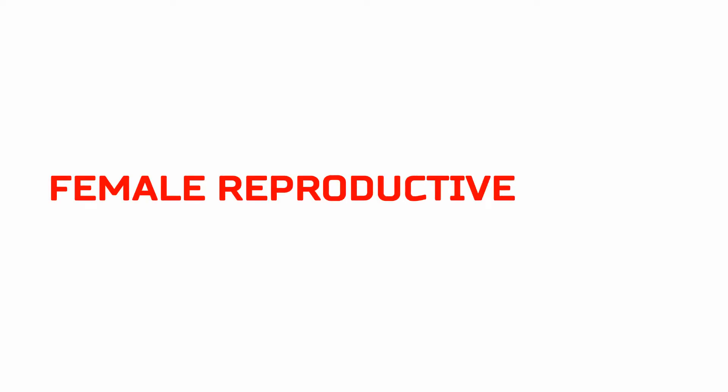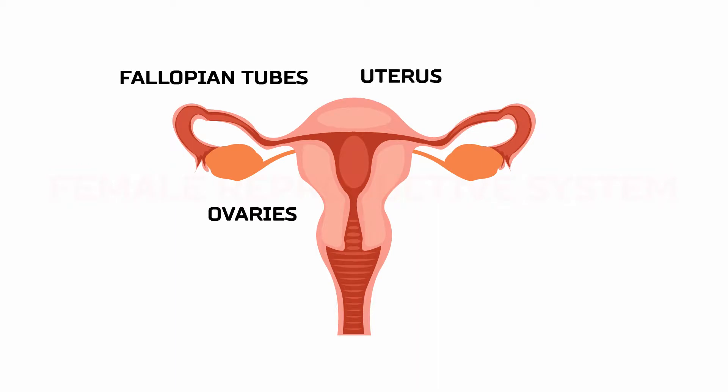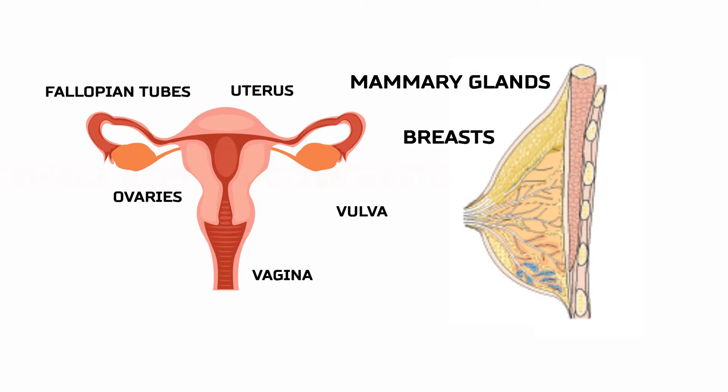The female reproductive system includes the ovaries, fallopian tubes, uterus, vagina, vulva, mammary glands and breasts.